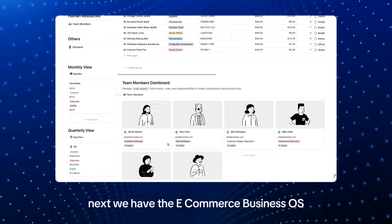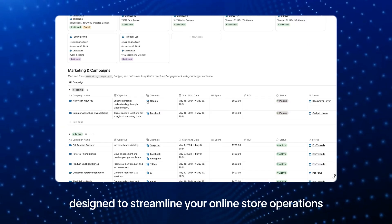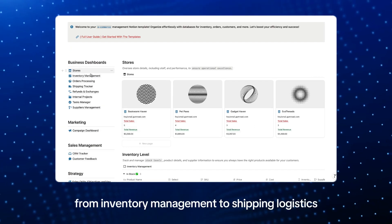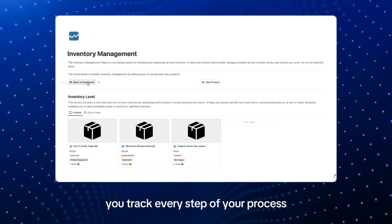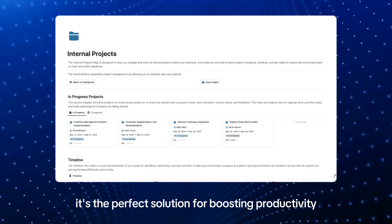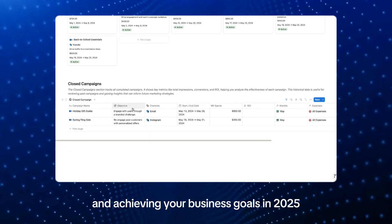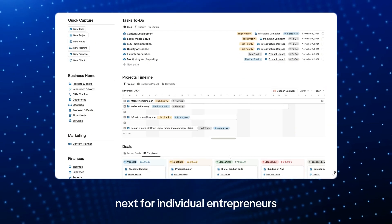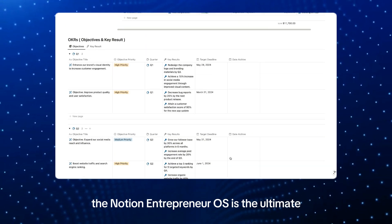Next we have the E-Commerce Business OS — an all-in-one template designed to streamline your online store operations, from inventory management to shipping logistics. This template helps you track every step of your process. Whether you're starting small or scaling big, it's the perfect solution for boosting productivity and achieving your business goals in 2025.